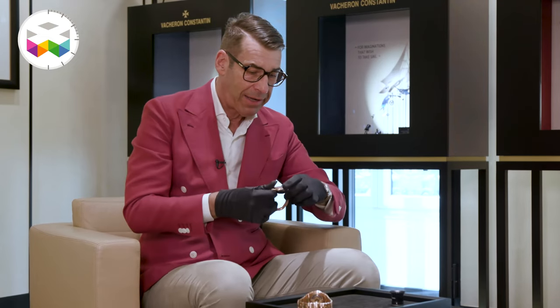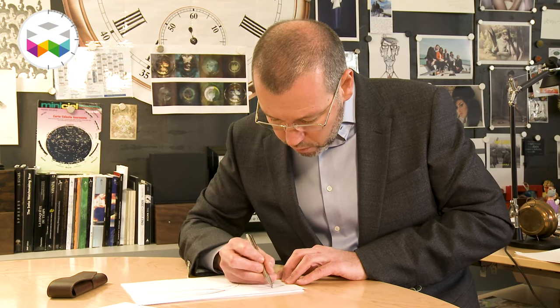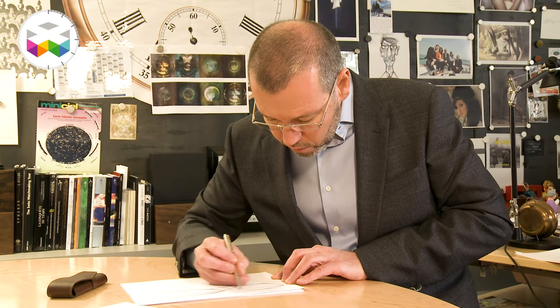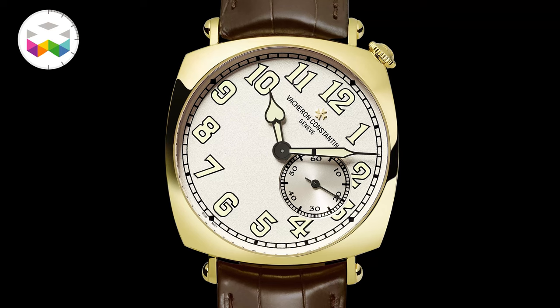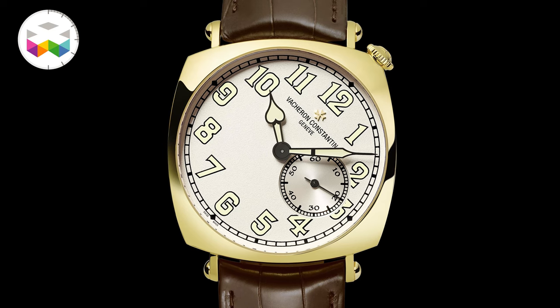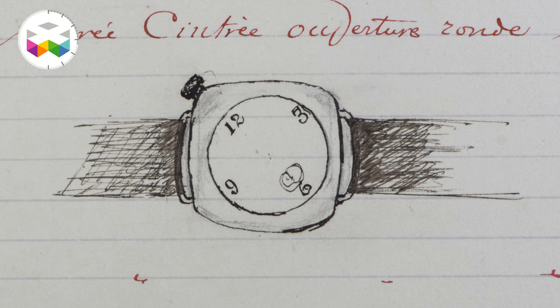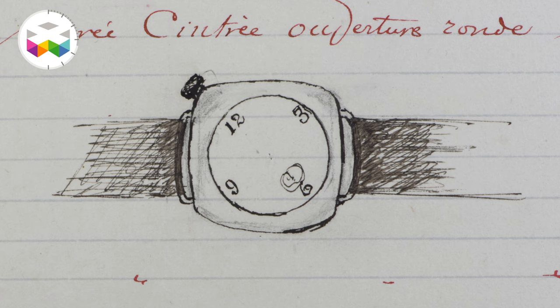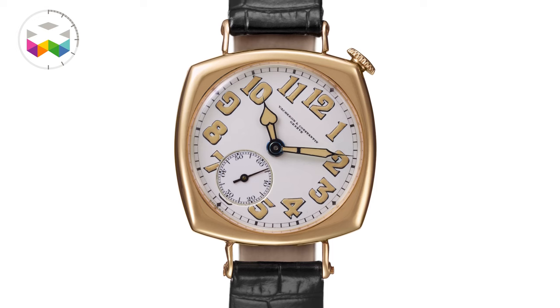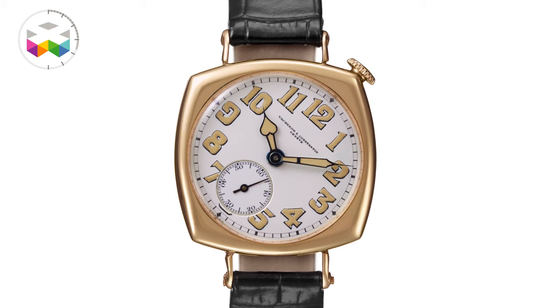At the time, Christian Salmoni, our heritage director, is at the head of the creative department. Him and his lead designer Vincent Kaufmann, who is still with us today, were looking at the archive and at this fantastic shape from the 20s. As I was saying, it started in 1917 up to around the mid-20s, and they came across archive documents already showing how the watch was conceived — with a circle in a cushion shape, the very specific positioning of the crown at the angle, and the Arabic numerals.